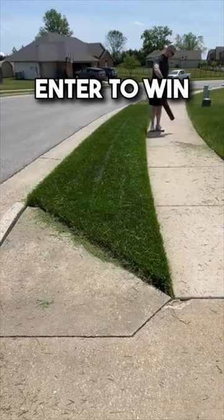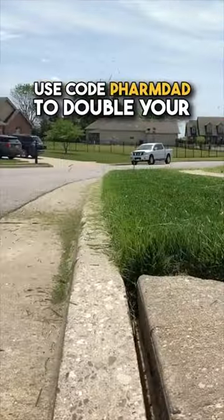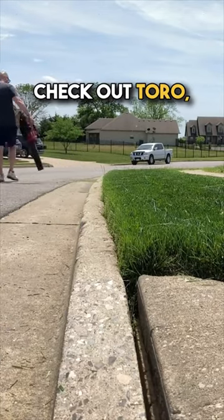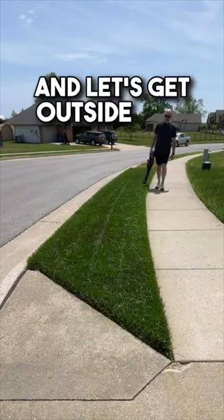Now you can enter to win every day, and use code FARMDAD to double your odds. So what are you waiting for? Click the link in my bio, check out Toro, use code FARMDAD, and let's get outside this summer.